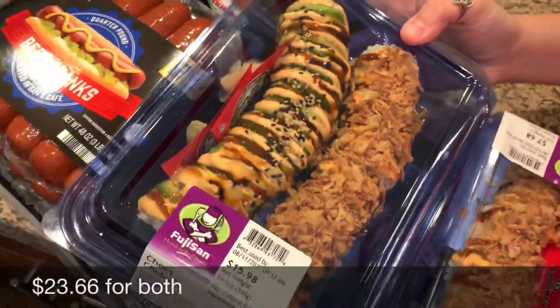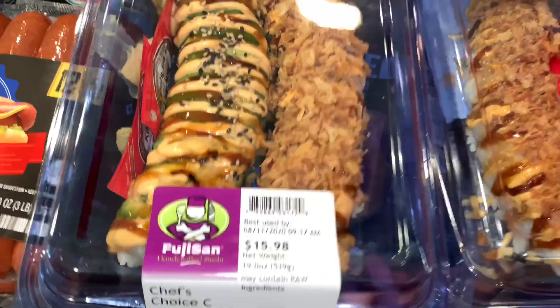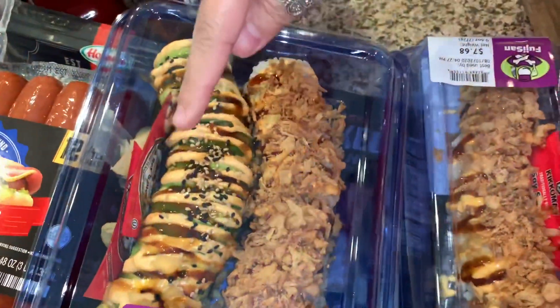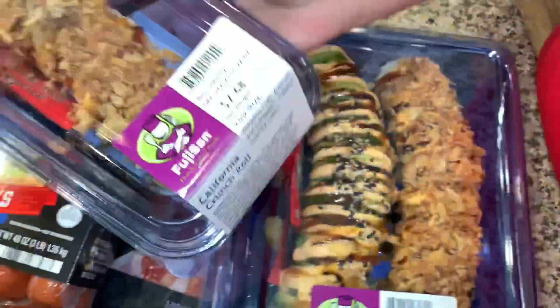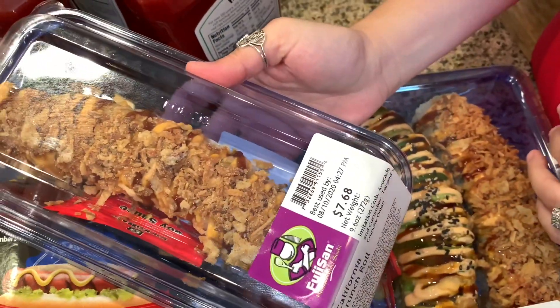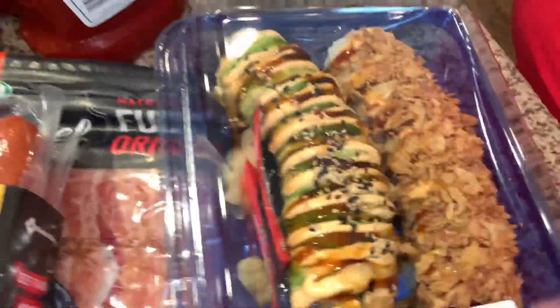We picked up two of these sushis. I'm guessing one flavor — it doesn't say, so I'm guessing this is the crunch roll. This one has imitation crab, avocado, and cucumber topped with crunchy onions, and this one just has some avocado on it.